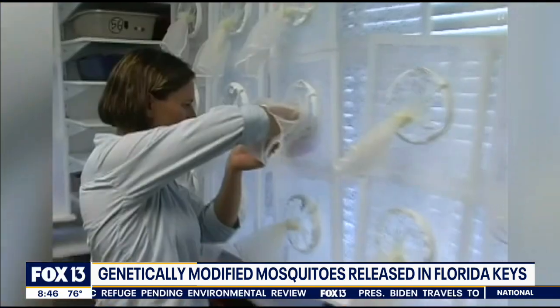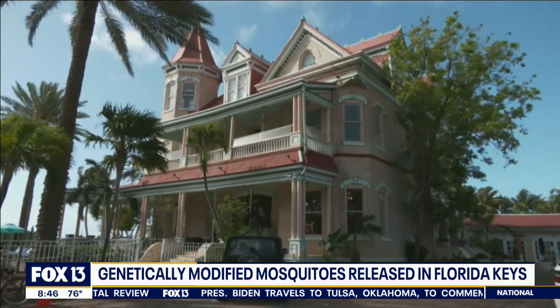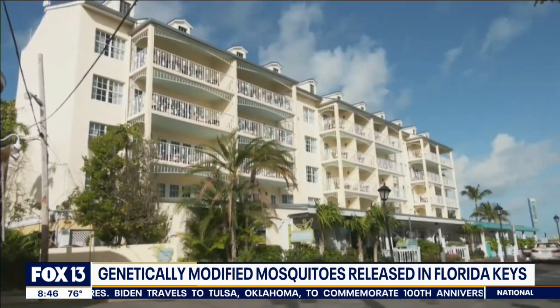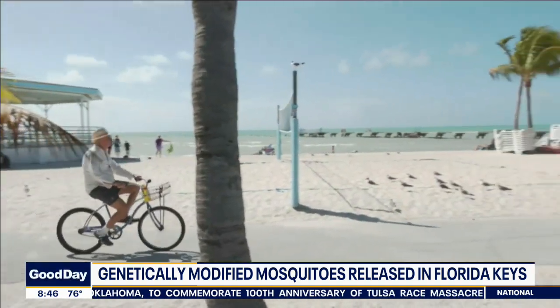This experiment started in Brazil, the Cayman Islands, Panama, and Malaysia. And the populations of those species of mosquitoes dropped by 90%. So this is encouraging news.